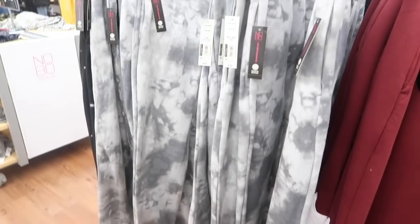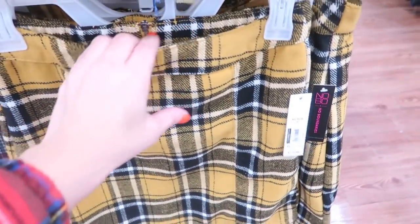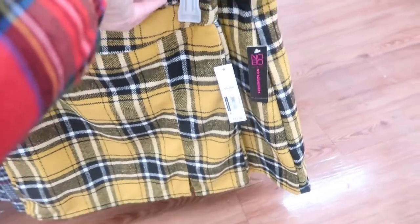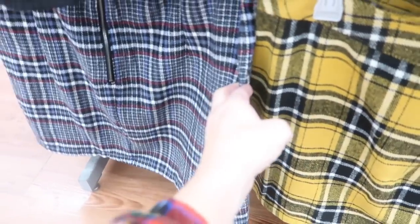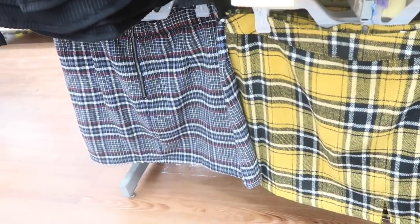New little plaid skirts from No Boundaries have a little elastic in the back with a zipper detail, thicker material, and a back zipper. Comes in yellow and black plaid and blue, for $12.98. There's also a really pretty tartan plaid.